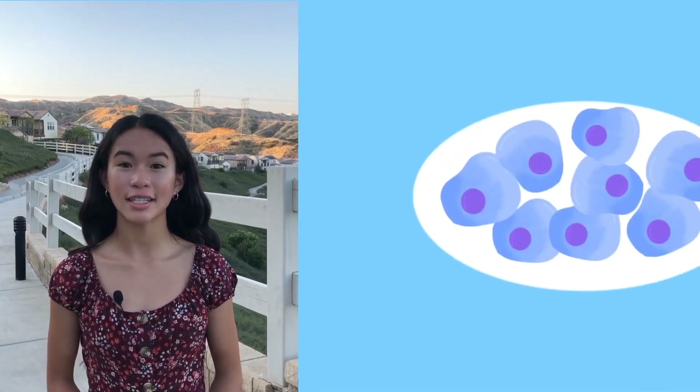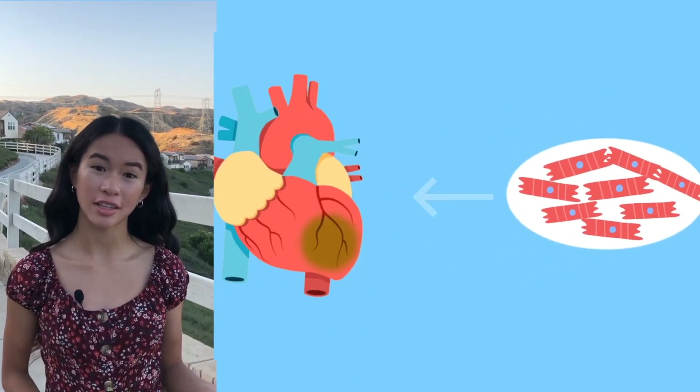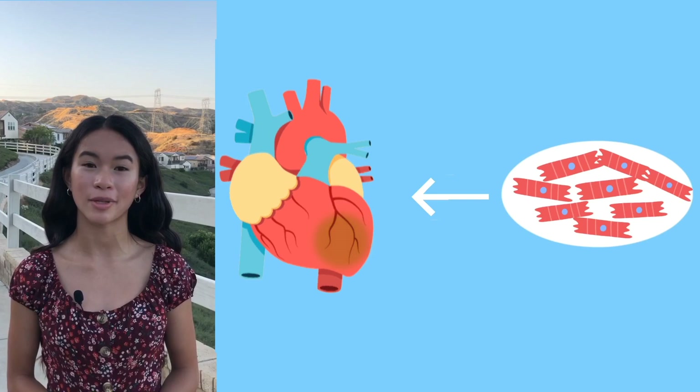Scientists are looking into embryonic stem cells and using these methods as a treatment in regenerative medicine. In the near future, scientists hope to grow stem cells and then inject them into patients to heal and replace damaged tissue.